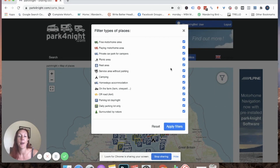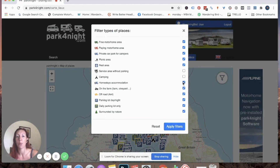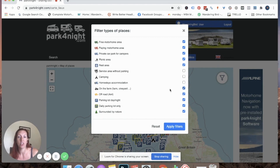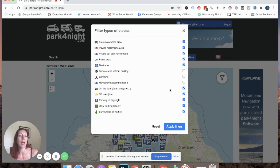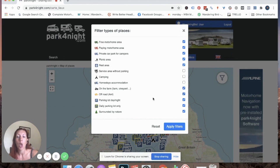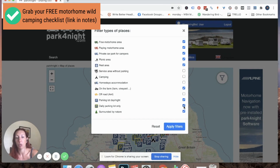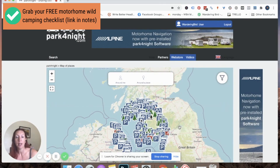In Europe I'd get rid of 'rest area' because that's a motorway rest area, but in the UK people just like you and me are inputting these places, so they may be on the side of a road rather than a motorway, so I tend to leave it on. Service area without parking — not interested. Campsites — not interested. Homestays — not interested; that's where somebody says you can stay on their drive. 'On the farm' is quite interesting — farms, vineyards, and local businesses that give you somewhere to stay; there's normally an expectation you'll buy a drink or a bottle of wine. Off-road is just for four-by-four vehicles, so not for a motorhome. Day parking only is useless for us. 'Surrounded by nature' is one of my favorites — we find some brilliant spots there. So those are my filters for this particular evening.